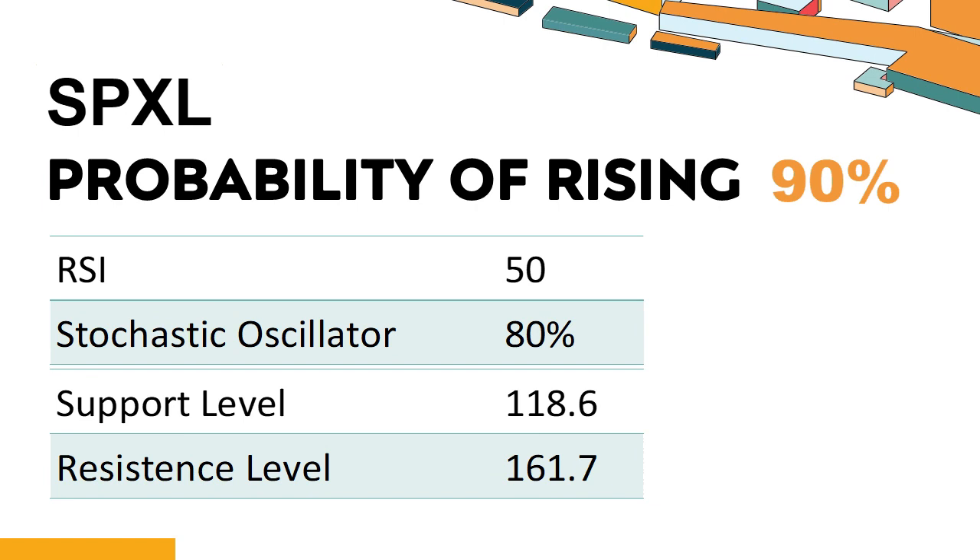What are the key technical signals for SPXL performance? Technical signals and analysis: SPXL's 14-Day Relative Strength Index (RSI) value was 50. When the RSI is above 25 and below 50, it generally indicates that the stock is moderately bearish. This means that the securities price has been falling but has not yet reached oversold levels, typically considered an RSI reading of 25 or lower.